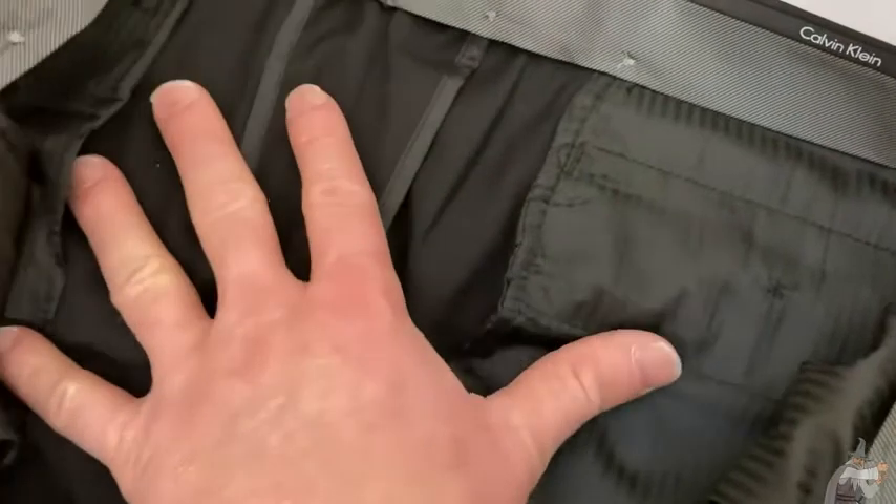And you can see the stitching on the inside. Very well made, very soft, and very fancy. These are a nice pair of pants.